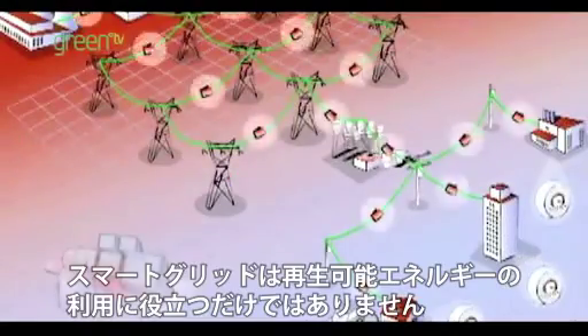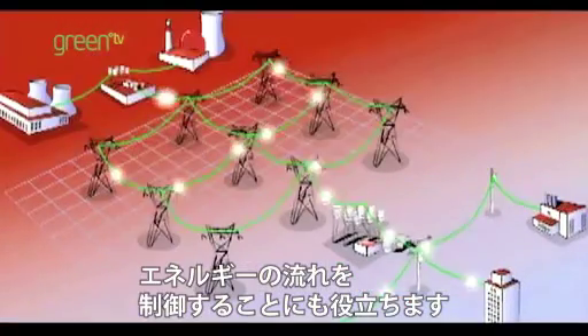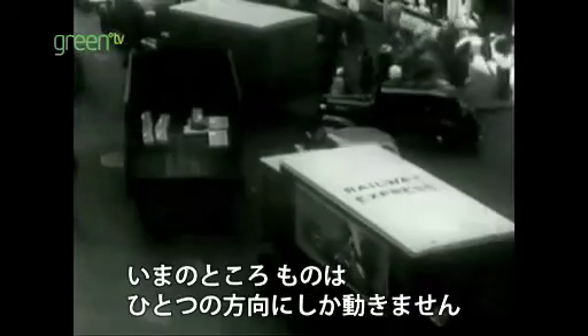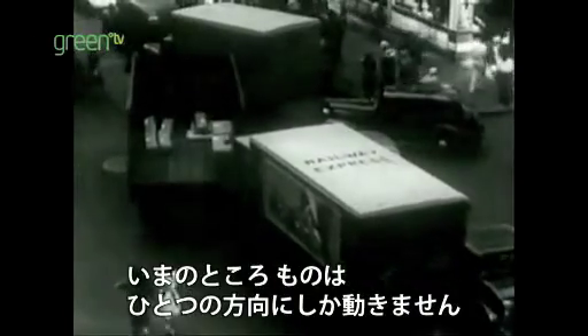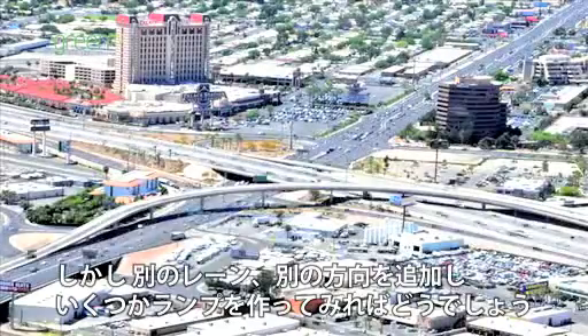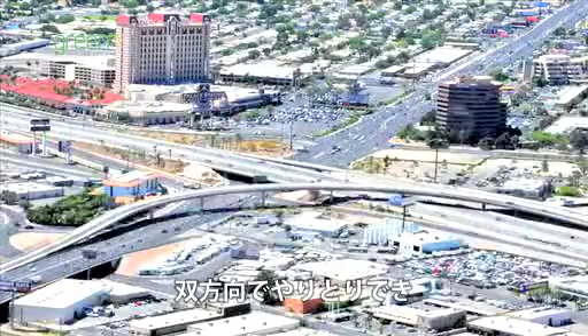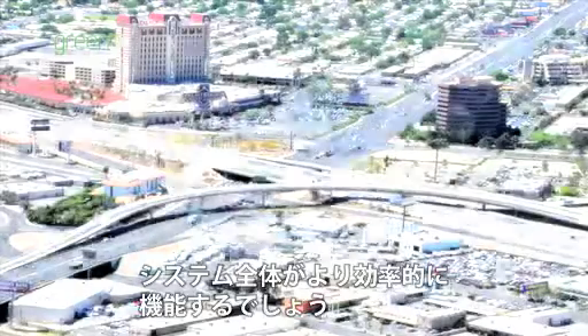The Smart Grid won't just help us use renewable energy — it will also help us control the flow of energy to and from our lives. Think about it like a highway. Only right now, things only move in one direction: all the energy is going from the power company to your house. But what if we added another lane in the other direction and built on-ramps? Suddenly, things are moving back and forth and the whole system can work more efficiently.